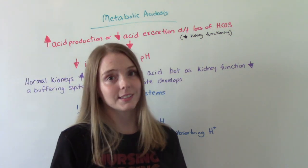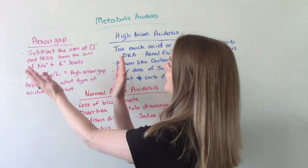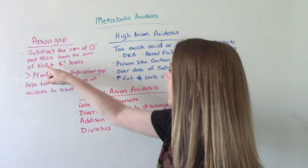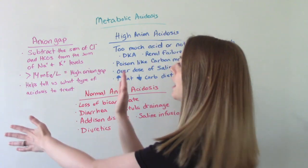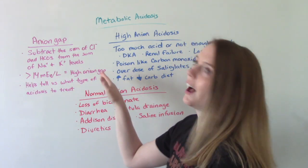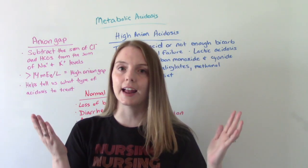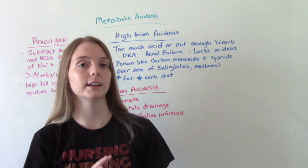Now let's talk about the causes. When we talk about the causes of metabolic acidosis, we need to talk first about the anion gap, because this is going to help us determine the issue. We subtract the sum of the chloride and bicarb from the sum of the sodium and potassium levels. If that is greater than 14 — normal levels are 10 to 14 — that means the patient has a high anion gap. That's going to let us know what type of acidosis to treat, because it can be from an increase in acid, not enough bicarb, or a loss of bicarb.